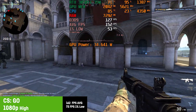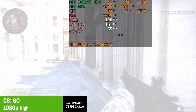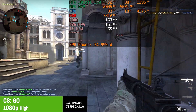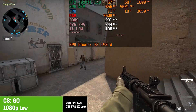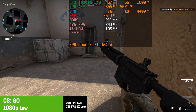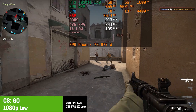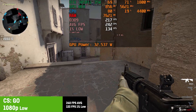For CS:GO I tested both high and low settings. On high I saw an average of 162 fps with a 1% low of 73 fps. With low settings the laptop scored an average of 240 fps with a great 1% low of 133 fps. CS:GO runs on pretty much anything, so nothing special here.